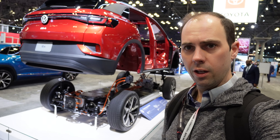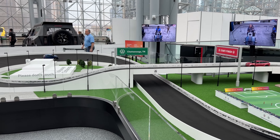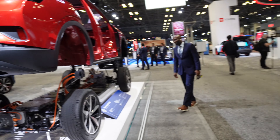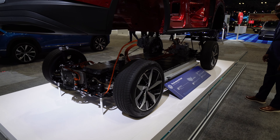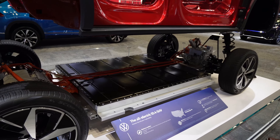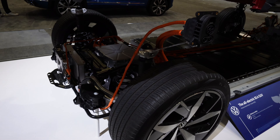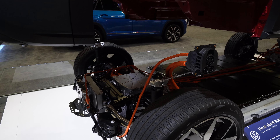This is the Volkswagen ID.4 — a look at how the battery electric platform works. The big skateboard platform on the bottom contains all of the battery cells. Your power charging port goes straight into the onboard charger in the back, which delivers power into the batteries, and you can see how it's connected into the drivetrain in the back and in the front.